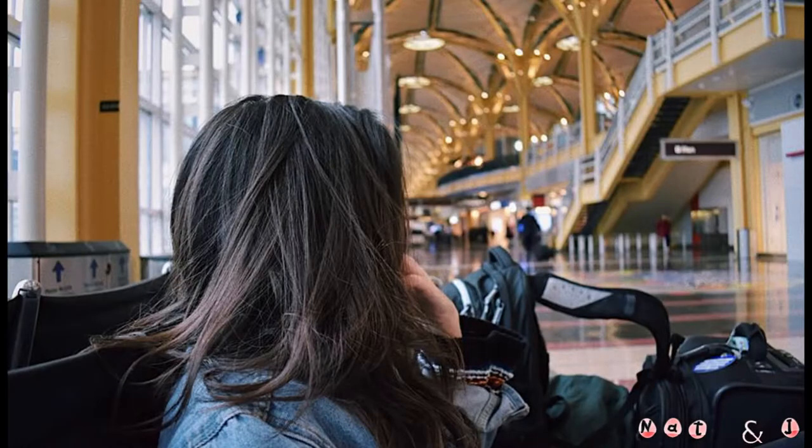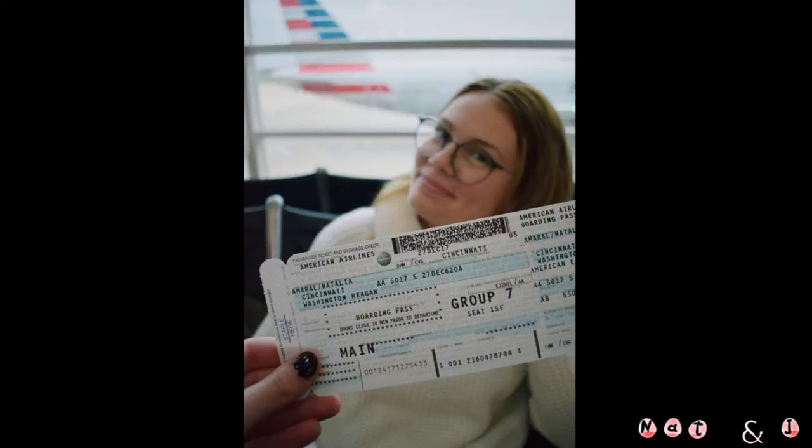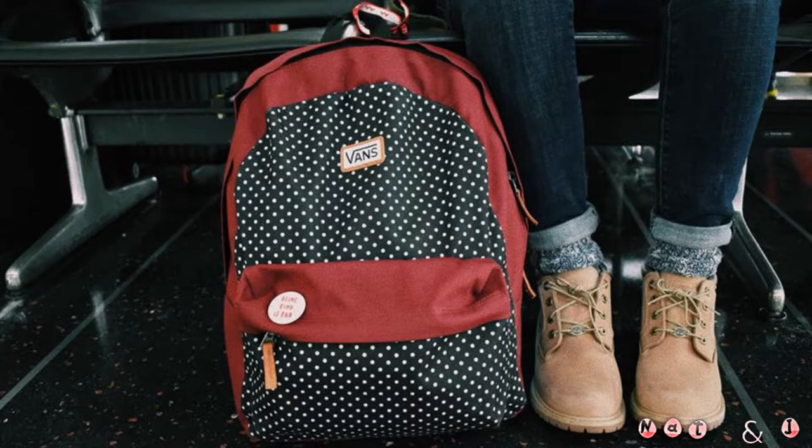We landed on the 27th and we didn't really do much photography-based exploration other than the airport. We landed at Ronald Reagan, which has beautiful architecture with yellow and beautiful floors, so that was really good for photography. We were actually stuck in the airport for a couple hours because we couldn't check into our Airbnb until two o'clock and we landed at like eight, so we had a lot of time to spare.